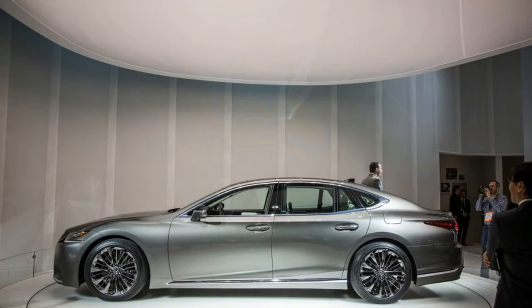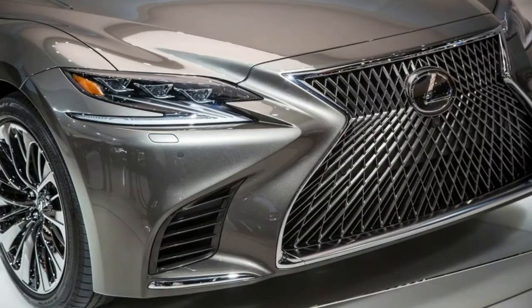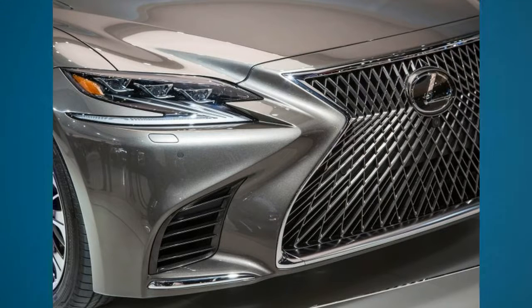Underneath the dramatic new sheet metal is a version of the same global architecture luxury platform used in the LC, although the wheelbase is stretched by 10 inches for duty in the four-door.